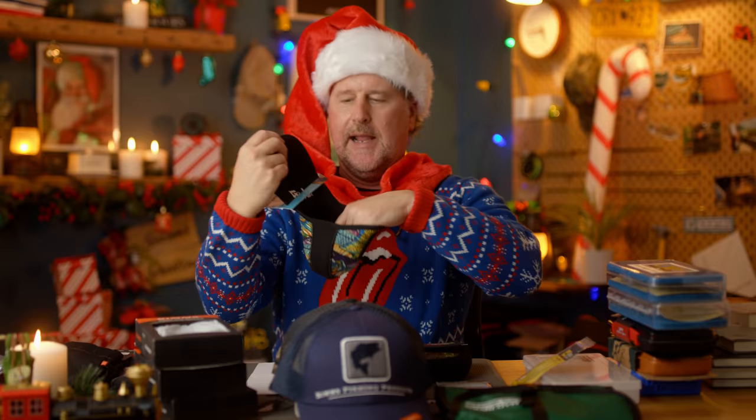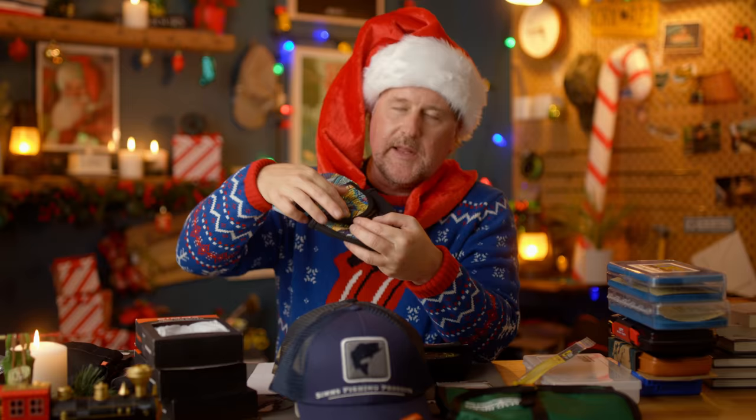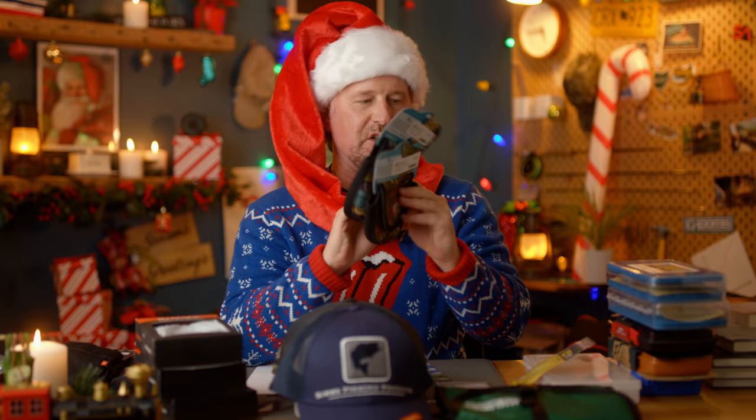How about a little reel cozy? These are really kind of cute. They come to us from Fishy Ware and not only are they going to protect your reel for storage, but they will fit over the handle of the rod when you're fishing. They come in some really cool patterns. You've heard Katie talk about that company a lot.